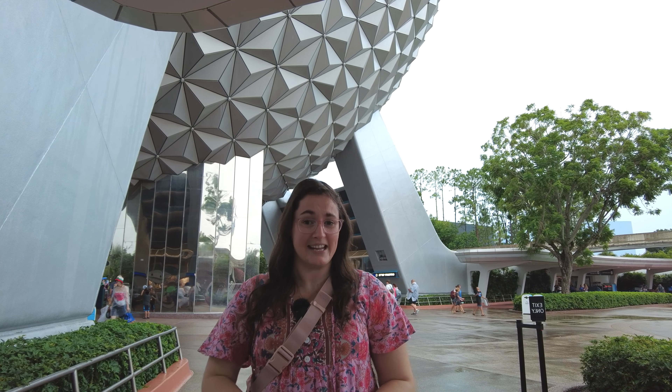Hey, hi, hello, it's Casey, and today we're at Epcot to do the Eat to the Beat Concert Series. It's pouring rain, so it's going to be an interesting day. But first, let's go eat at Garden Grill.